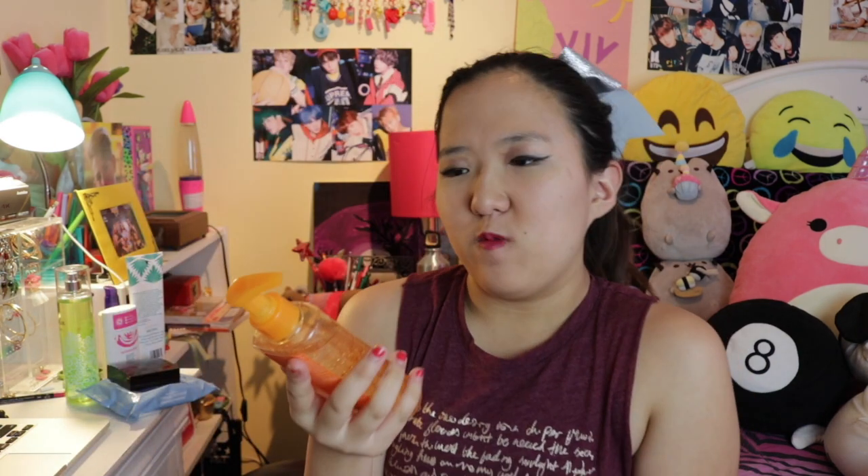My second most favorite product this month is the Clean and Clear Morning Burst Facial Cleanser. What I love about it is that it wakes you up and gives you vitamin C with ginseng. On mornings when I have to wake up early for summer school and I'm still tired, this facial cleanser gives me a bright and refreshing start to the day. When my skin looks good I feel happy and motivated. You can find it at Target, Walmart, or any pharmacy or beauty store.